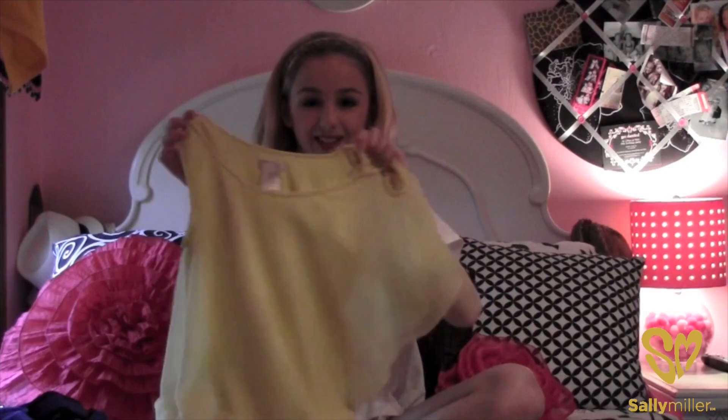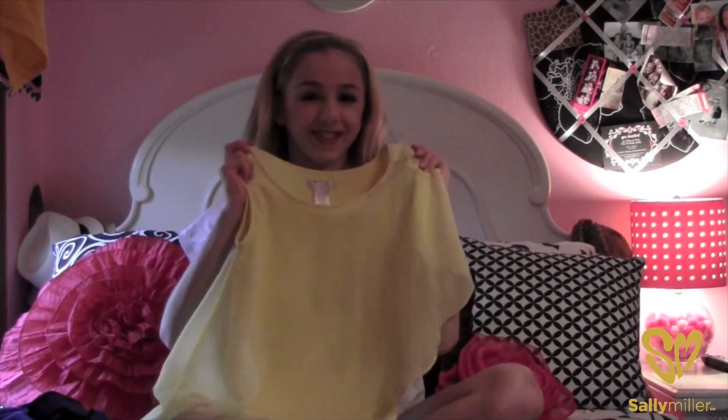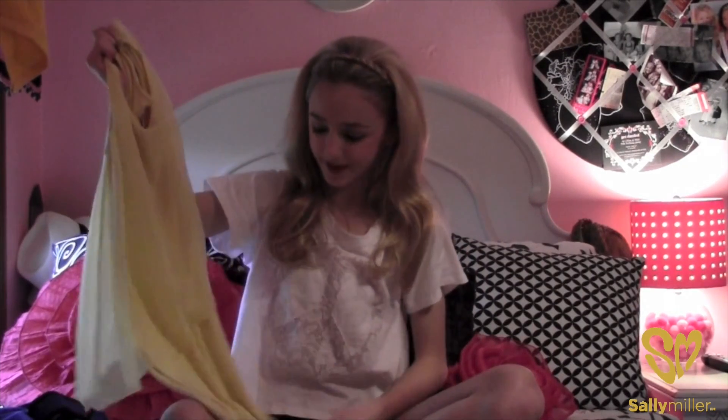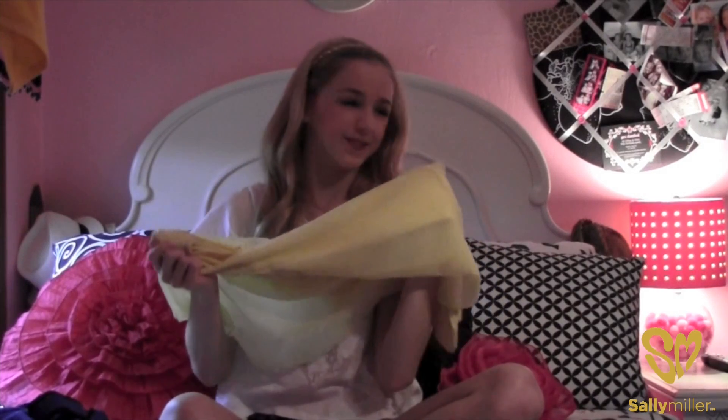Oh, it's just so cute. Sally made this especially for me — thank you, Sally — and then she decided to put it in her line afterwards, but she made it just for me, which is really cool.